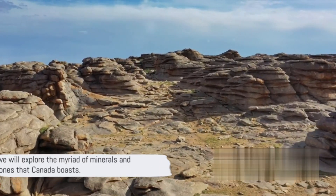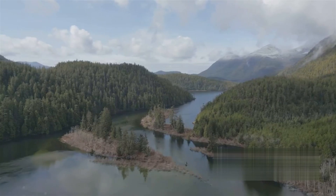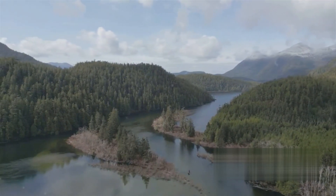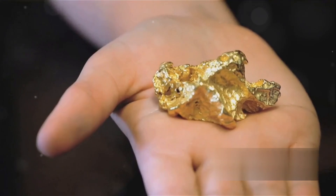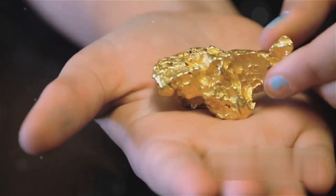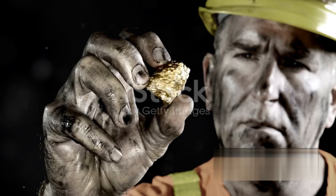Next, we will explore the myriad of minerals and gemstones that Canada boasts. Canada is a treasure trove of minerals, with over 60 types found across the country. This vast nation is a geologist's dream, rich in a variety of minerals as diverse as the landscapes they are found in. Let's start with gold. The gleaming allure of this precious metal has been a driving force behind exploration and settlement in Canada, particularly in regions like Yukon, British Columbia and Ontario.